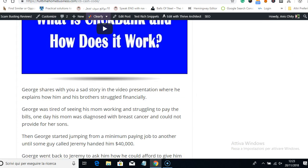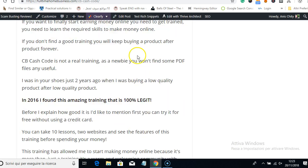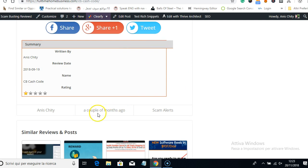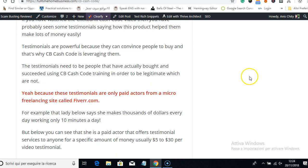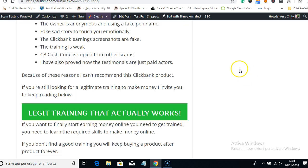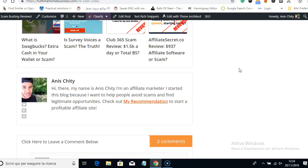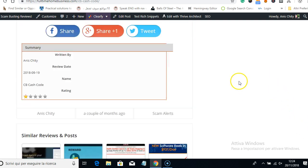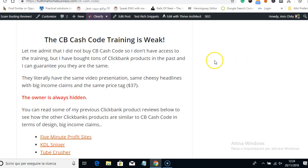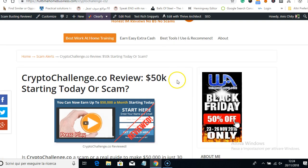Let me show you the date when I wrote this review — it was in September, a couple of months ago. I wrote this CB Cash Code review and a lot of people bought it, but unfortunately it's no longer there. This was a ClickBank product. Let me show you another one — Crypto Challenge — which is also about cryptocurrencies.